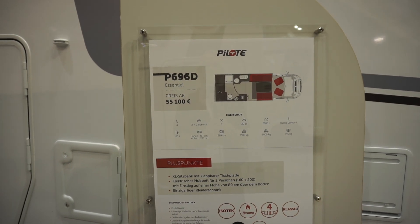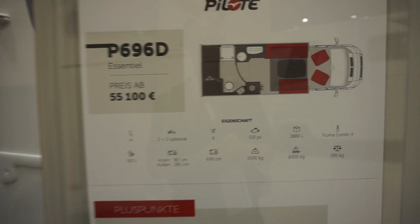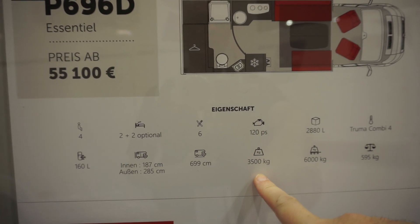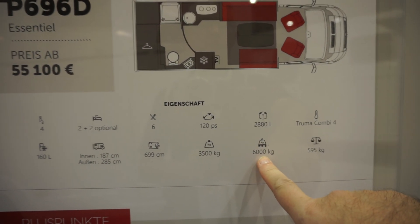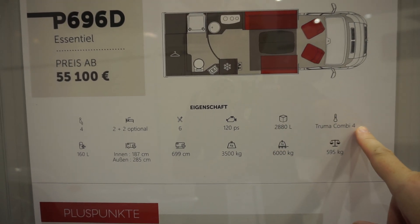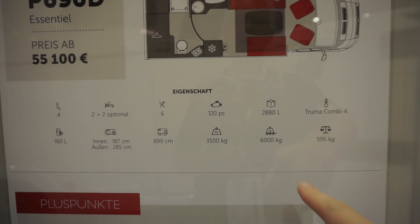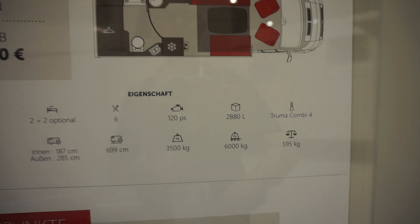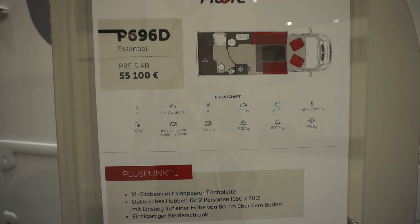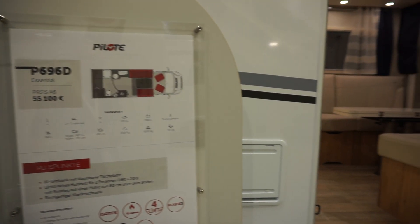If I've understood this correctly, the habitation battery is an optional extra — well, that isn't very impressive if that is indeed the case. It's seven meters long, three and a half ton basis, with a 595 kilo payload according to the spec. It's got 16 towing capacity, and the second bed is optional.